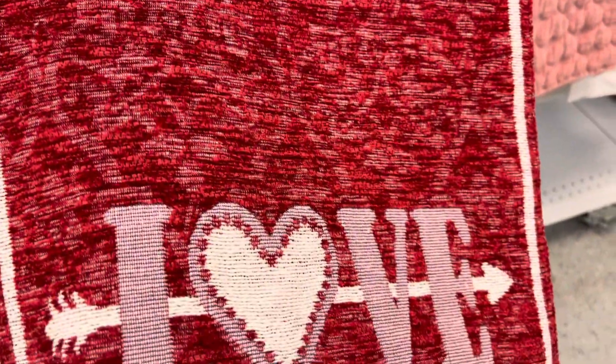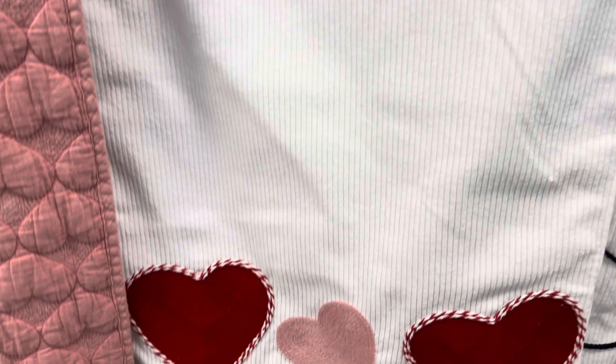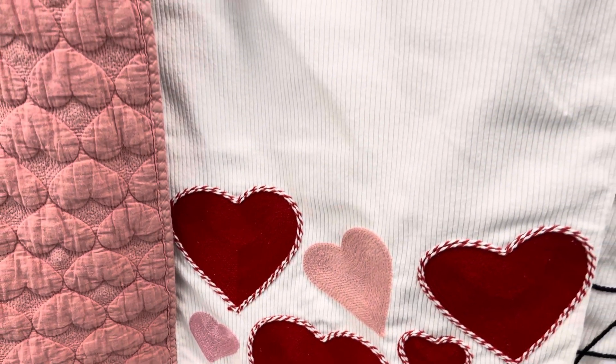This one is $10.99 and it has the word 'love' at the end. This one is also $10.99. I would like you to leave me a comment and tell me which one you think I should get. This one looks like a corduroy type material and it has hearts at the end, with pink and red.